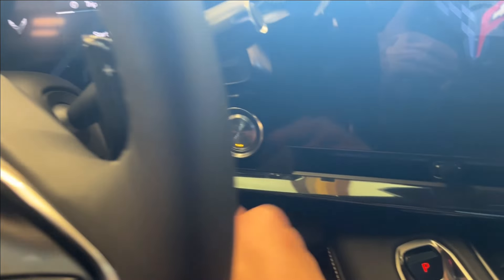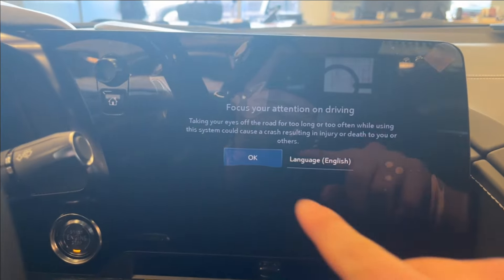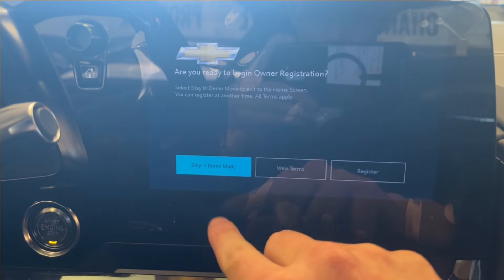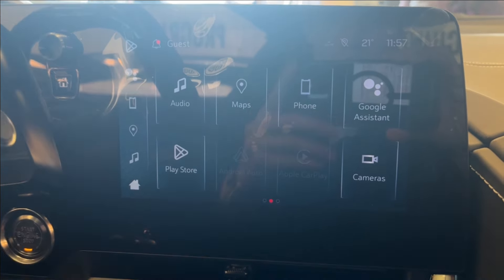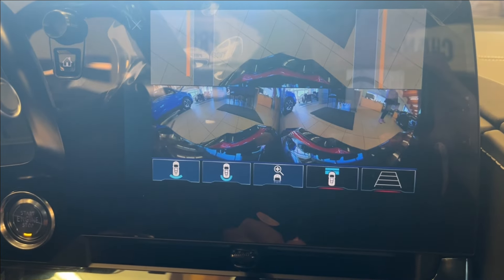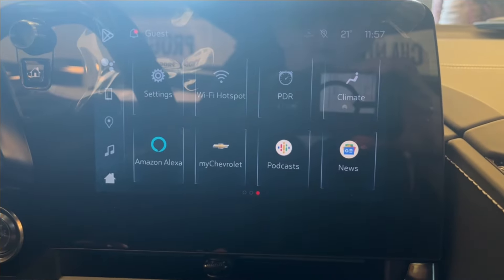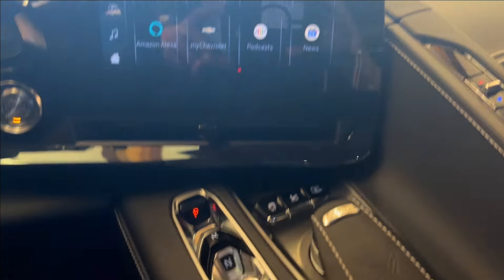Carbon fiber paddle shifters right behind. You're going to have aluminum push to start. You'll have this animation here on the infotainment system. Equipped with Apple CarPlay and Android Auto, as well as built-in Google Assistant and Maps. You can also access your front, rear, and your 360-degree cameras, as well as your side cameras. Built-in Wi-Fi hotspot and performance data recorder with Amazon Alexa.